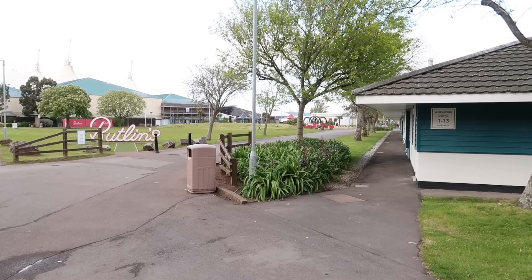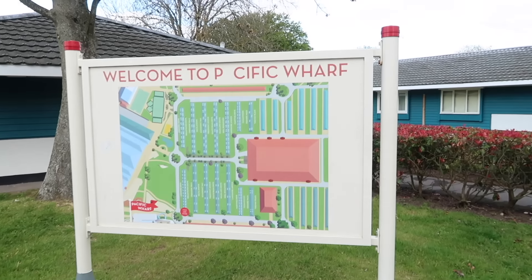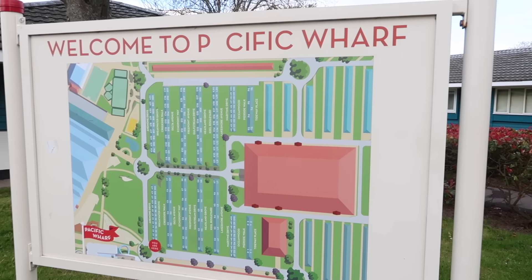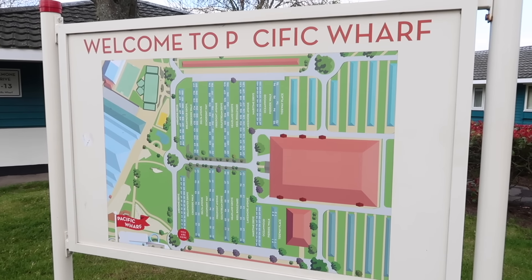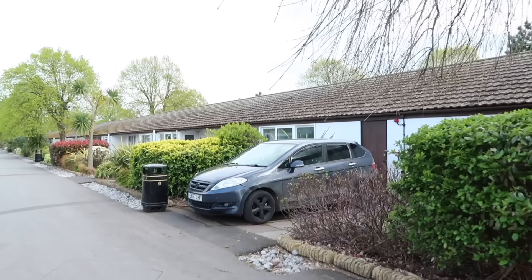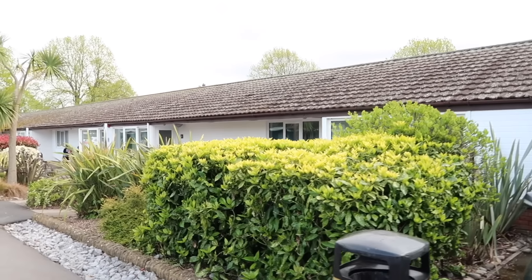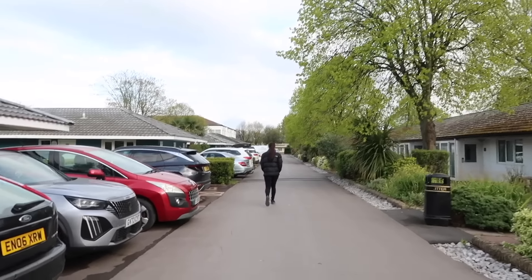If anyone's looking for the Butlins sign to take a photo, it's just here opposite the little row of apartments on Anemone Drive — it's quite a nice photo opportunity and it lights up at night too. There's a map of Pacific Wharf and the building in the middle is the dining room. I'll be doing the dining plan on an upcoming trip so I can show you what that's all about. This is quite a big section with lots of rows of apartments — mostly silver rooms, possibly some comfort rooms as well.